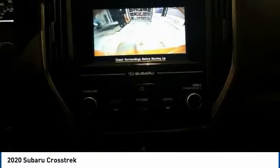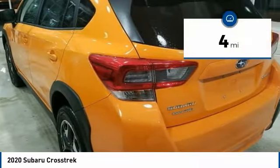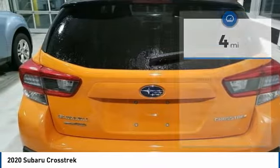Since it's a Subaru, you know the Crosstrek is built to last and is priced below $25,000. This vehicle has less than 100 miles. Here are some of this vehicle's great options.